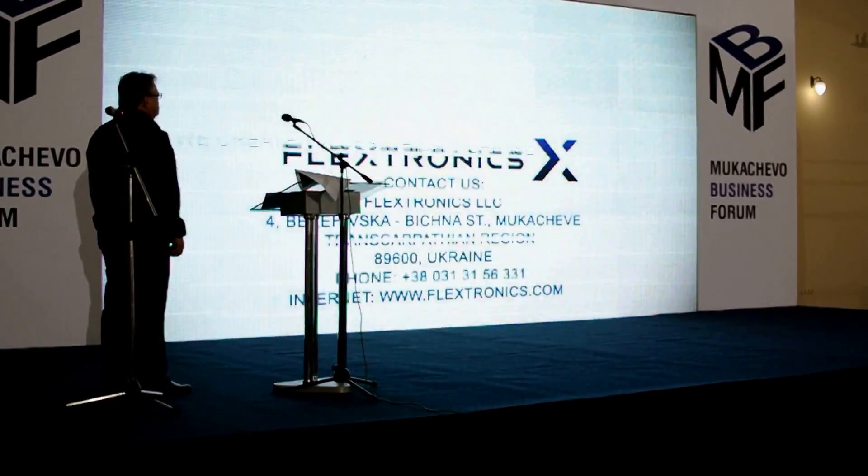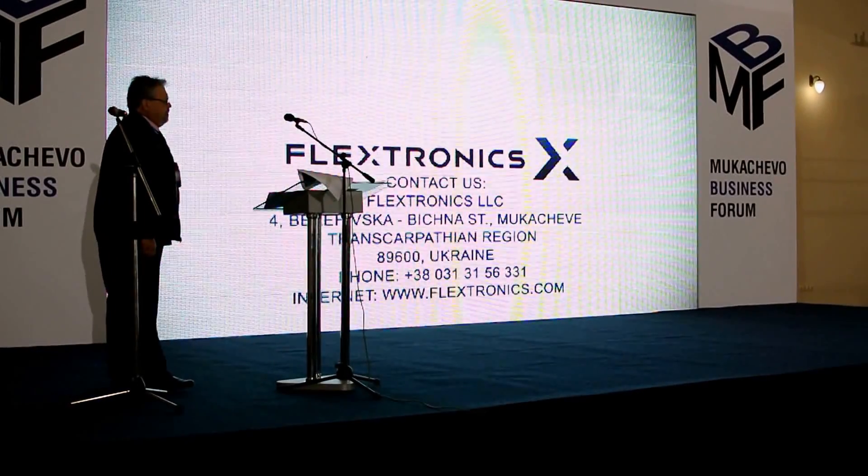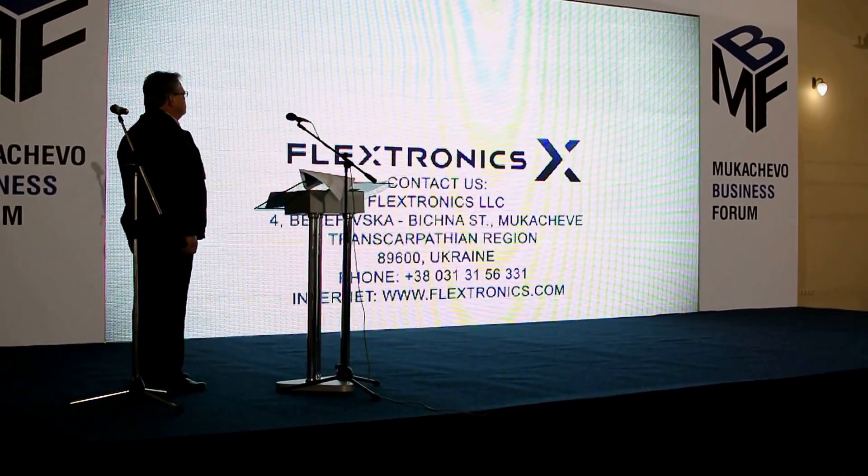Contact us. Flextronics LLC, 4 Berejyska Bickman Street, Mokachu, Trans-Karpathian Region, 89600 Ukraine.